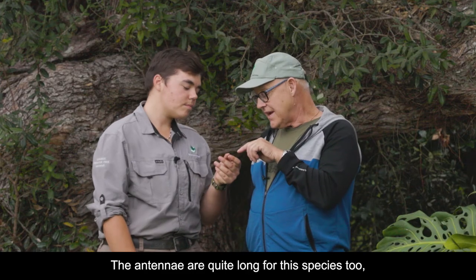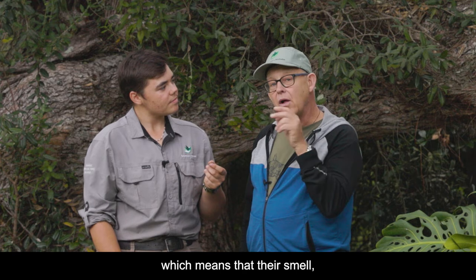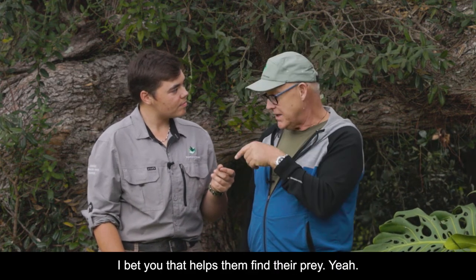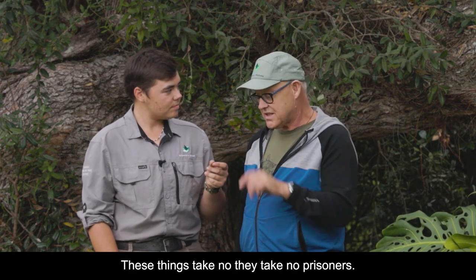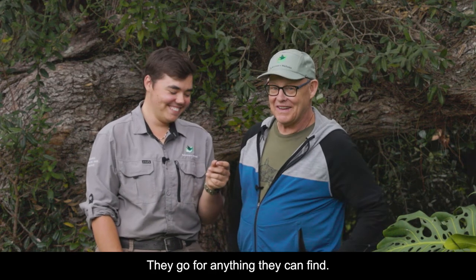The antennae are quite long for this species too, which means their sense of smell — their observation of chemicals in the air — is really, really good. I bet that helps them find their prey. Caterpillars, soft-bodied things, but also other beetles — these things take no prisoners, they go for anything they can find.